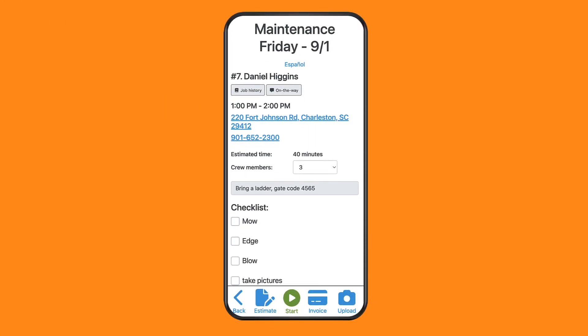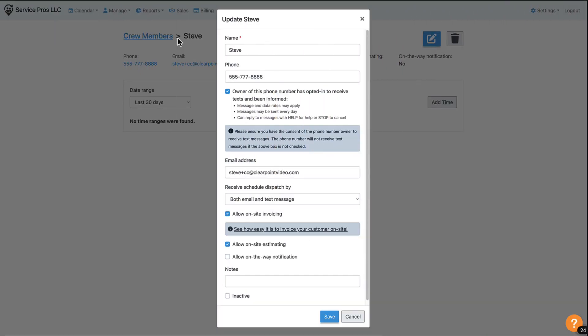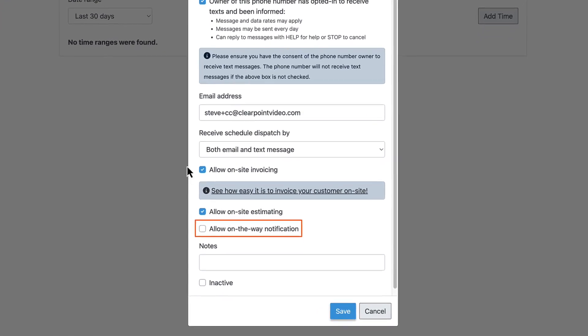When your crews are in the field, they can easily notify customers when they're on their way with just a couple of clicks. From the crew member's profile, you can decide which crew members are allowed to send on-the-way notifications.